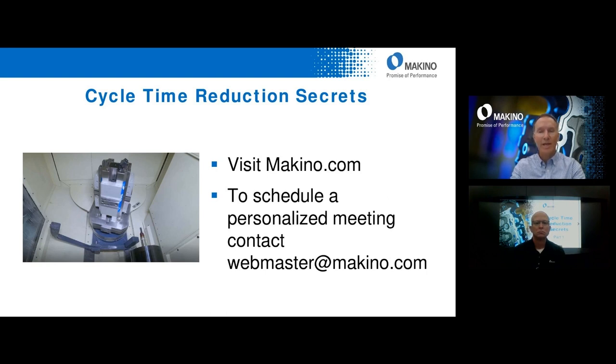Go to the handouts section and download those PDFs. If you have any other questions, reach out to your local salesman or go to makino.com and use the 'contact us' form and we'll answer any questions you have.